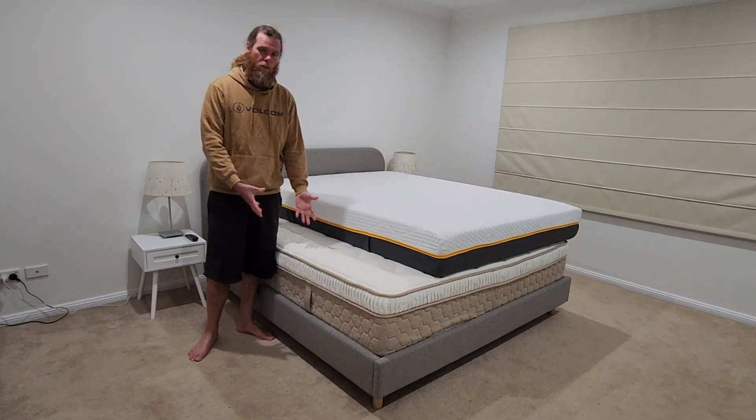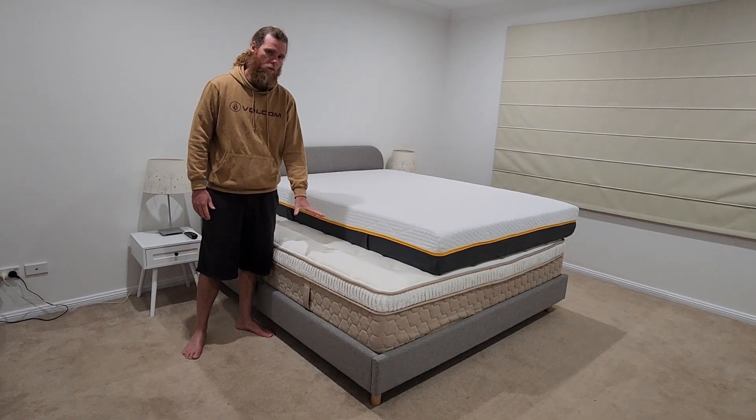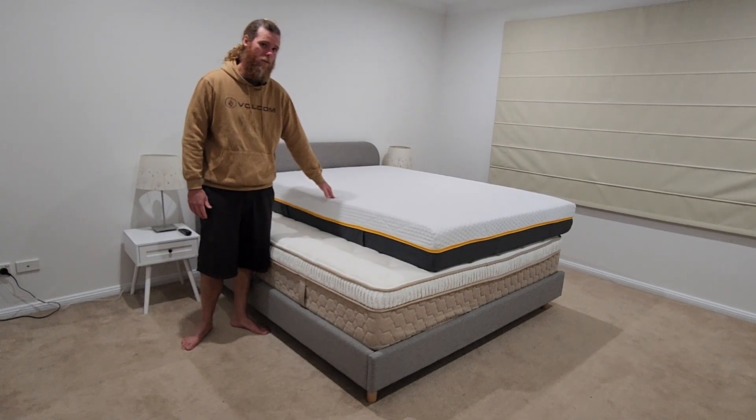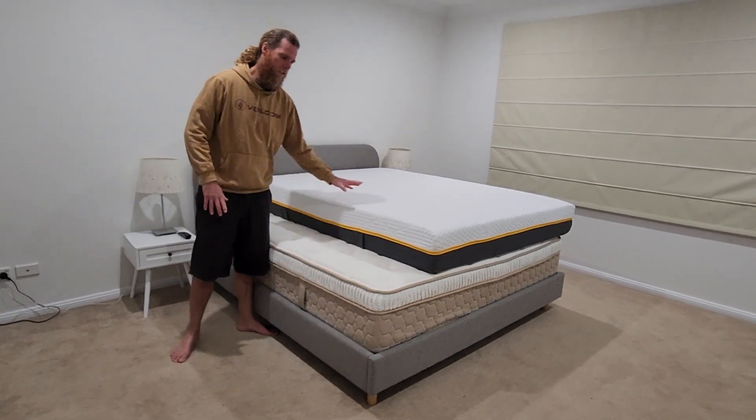...you want to stick with a traditional mattress — which is this one here, the Inala Premier Luxe model, the top of the range Inala — or this, which is the top of the range Emma: the Zero Gravity Emma mattress in a box. This one is a king and this is a queen.